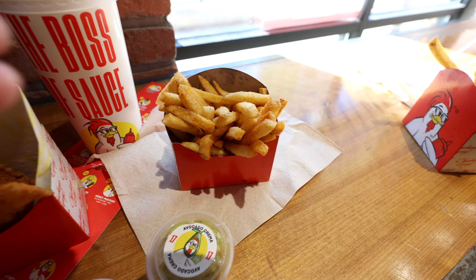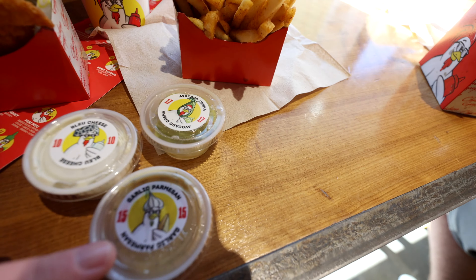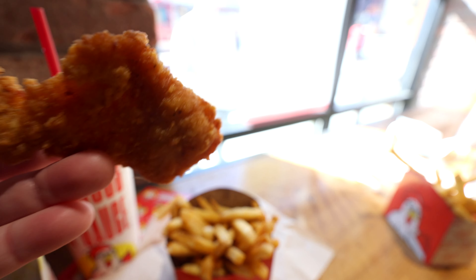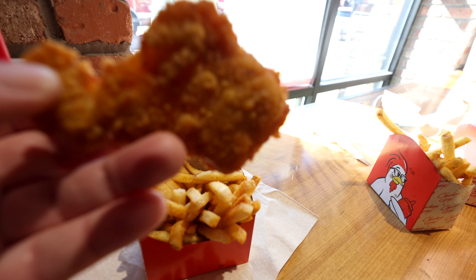I got the three-piece chicken tenders combo with a drink, the fries, the blue cheese, garlic parmesan, and avocado crema. One thing I want to note is look at the size of these chicken tenders — they are quite tiny. We're going to see if the sauce redeems it.